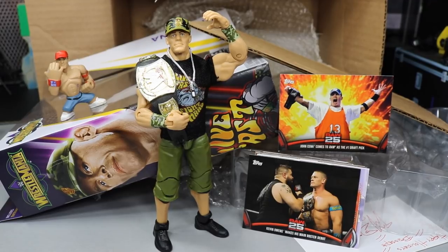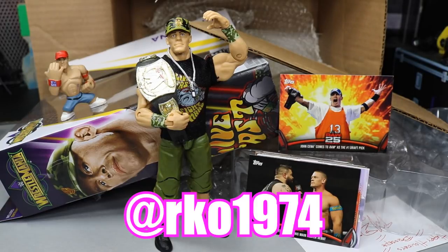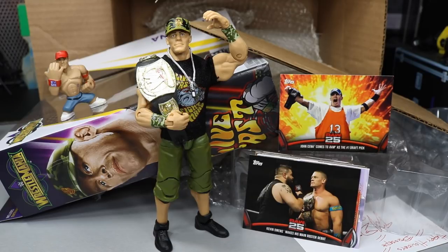Thank you so much Rod — you're an absolute beast. Everyone go follow him at RKO1974 on Instagram. Thank you guys so much for watching My Damn Halls episode number 56. I know it wasn't a very lengthy episode as far as a bunch of packages, but I am very happy for Rod and his epic mail today. Follow me on Instagram and Twitter at MyDamnToys, and subscribe to the channel for more epic WWE figure videos. Also MDT Live episode 10 is being worked on — be on the lookout for that, it should be up within a week or so. Thank you guys for watching and I will see you in the next video.